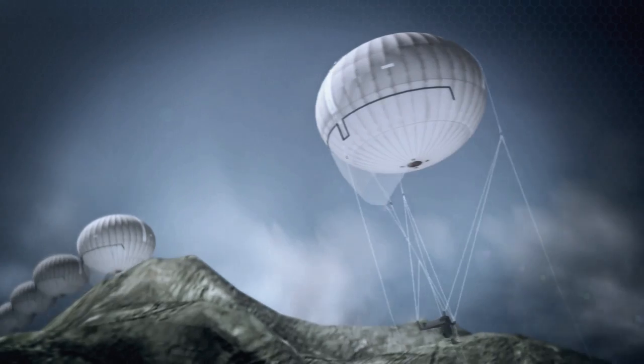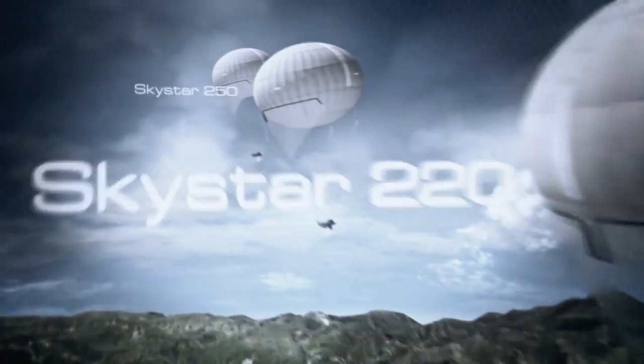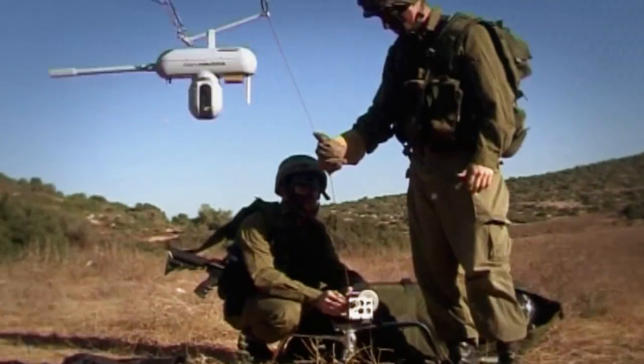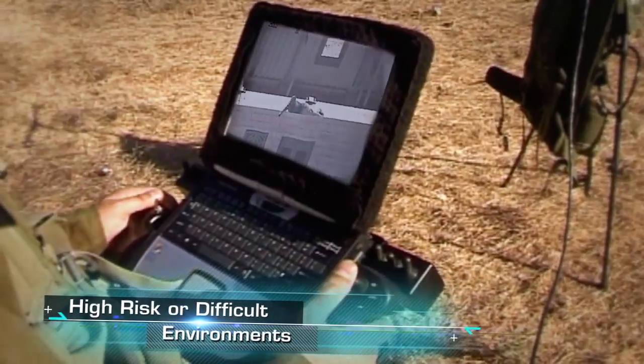From the SkyStar 100 mini aerostat system for over-the-hill surveillance to the SkyStar 300 long-range aerostat system, RT answers the need for persistent surveillance in high-risk or difficult operational environments.